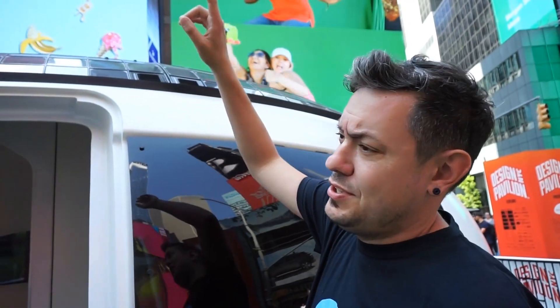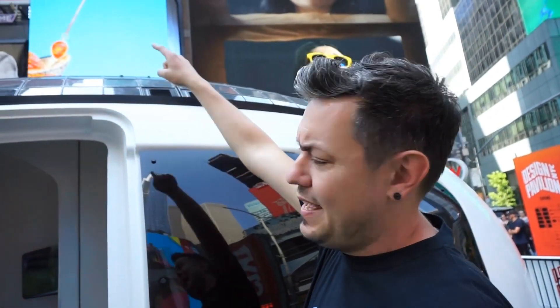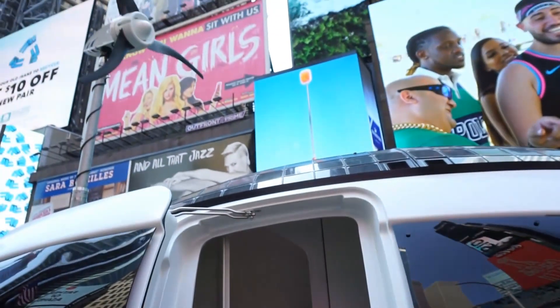EcoCapsule is a micro home. It's basically used usually as a cabin. It's completely self-sufficient courtesy of the propeller and of the solar panels. We have a high capacity battery underneath the floor — it's 9.7 kilowatt hours.